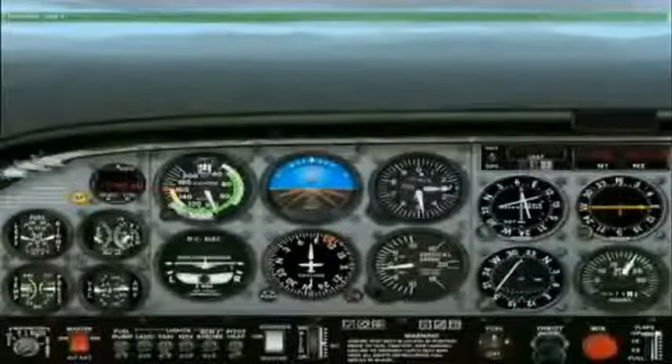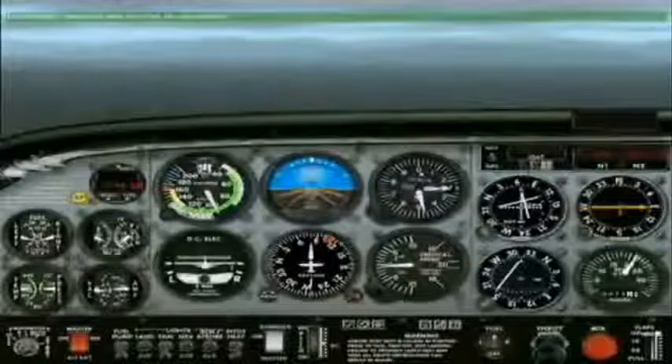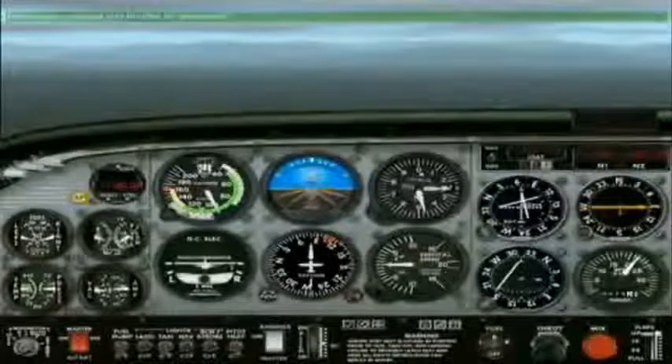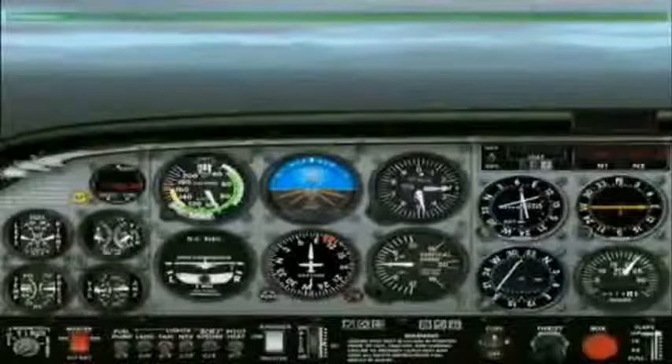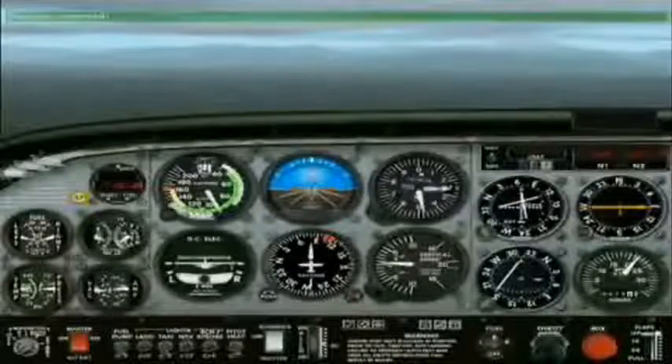Radios set? Yes, they are. The radios are properly set. Passengers secured and briefed on approach. Affirmative. Captain, the descent checklist has been completed. Affirmative.